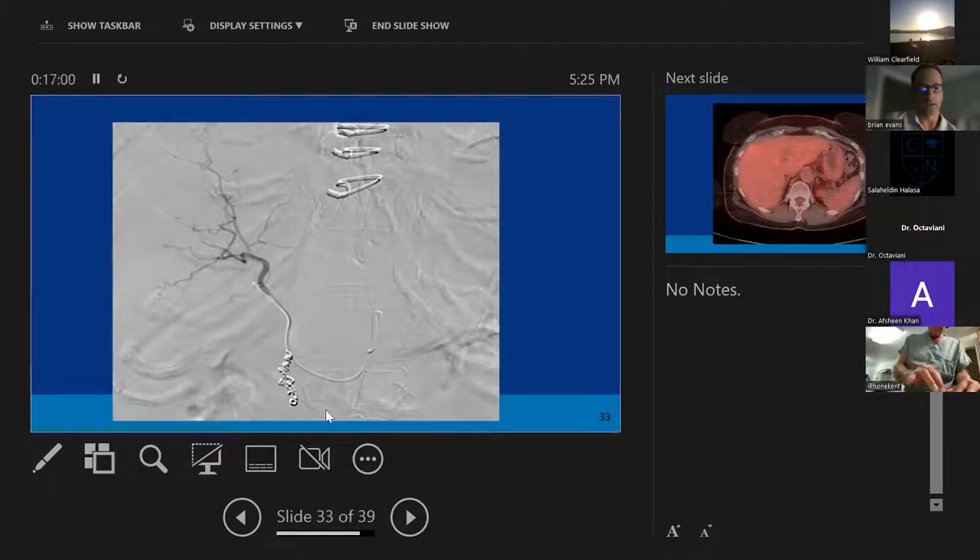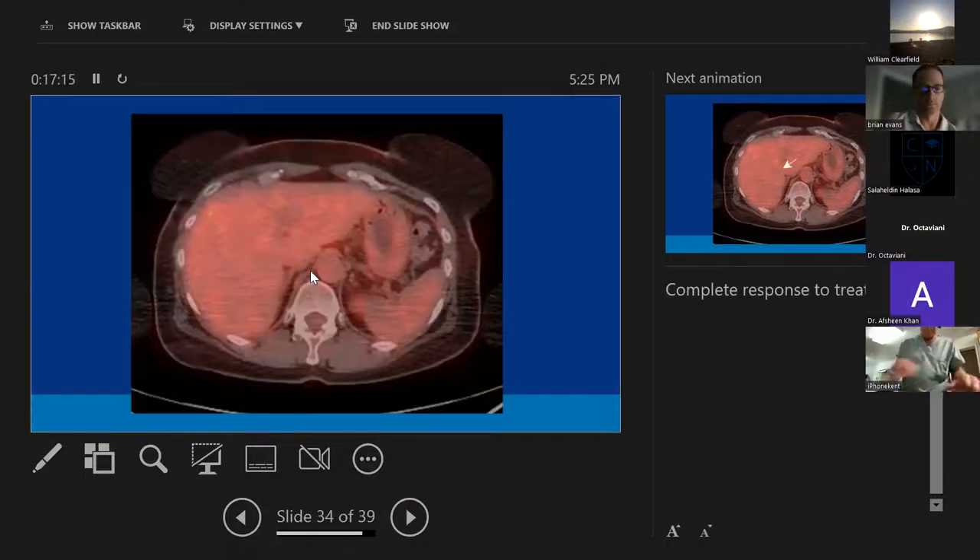This is a hepatic arteriogram for a Y90. You can tell it's a Y90 because of these coils — we usually coil the gastroduodenal artery prior to embolization to make sure all the flow is going into the liver. We don't want any radiation particles going anywhere else.